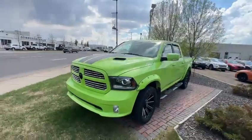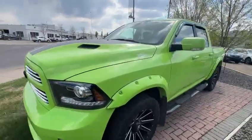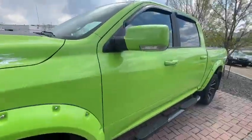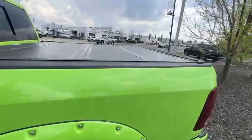Hello, this is Ivan from Raleigh Subaru. Here is our 2017 green Ram. This vehicle does have aftermarket rims that look really nice. The paint is awesome, it's a one owner, and it has a tonneau cover right here.